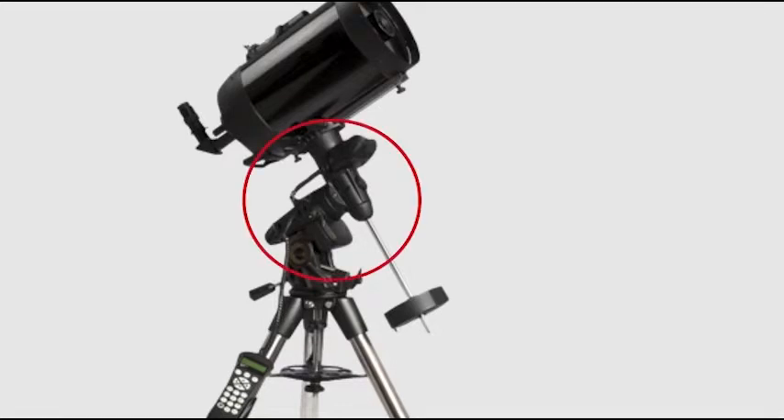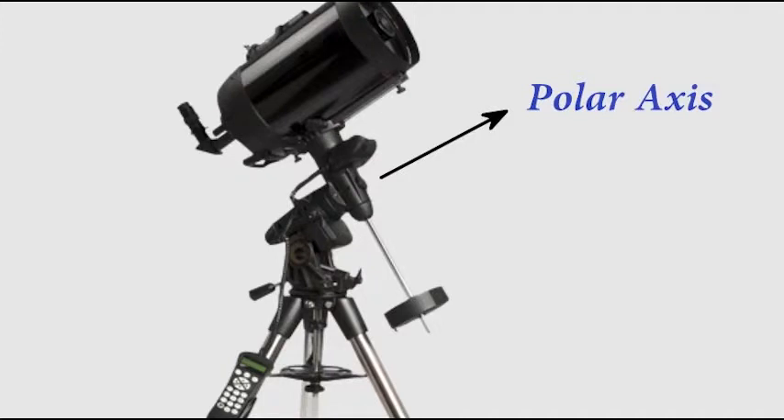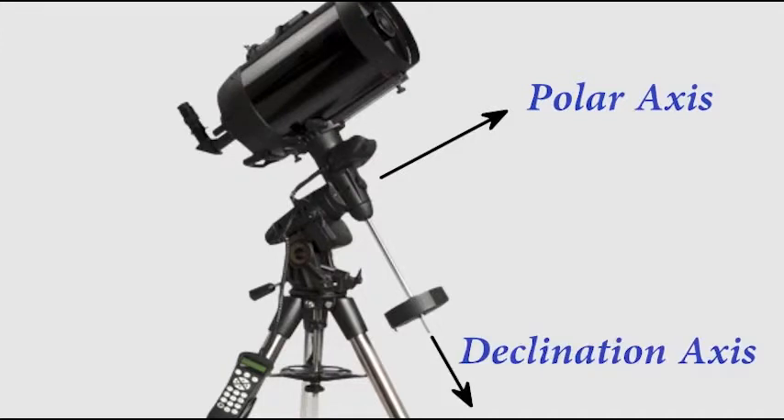This is an equatorial mount. An equatorial mount will compensate for the movement of the Earth and keep the scope aligned to the object in space. If you are doing astrophotography, this is a must, as you need long exposures.